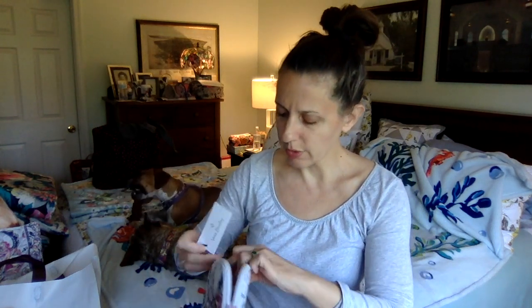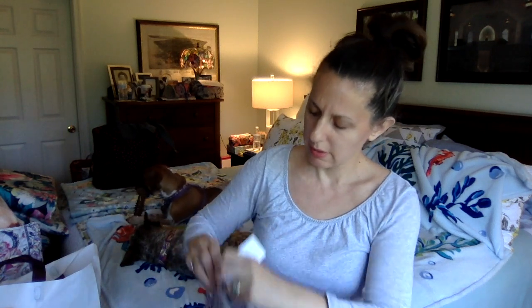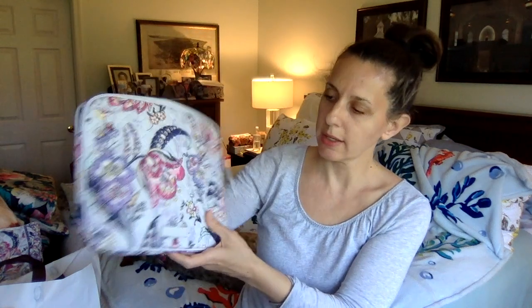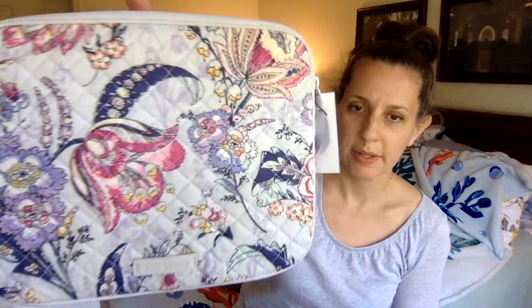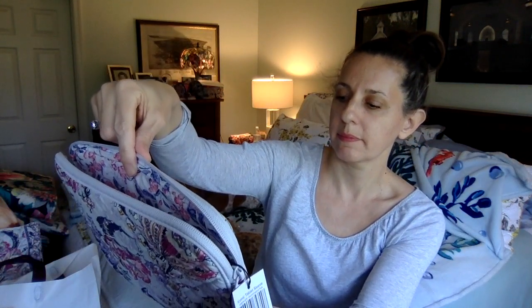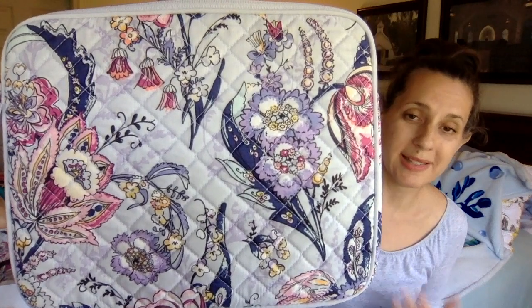The hang tag cord is stuck in the zipper — I'll have to cut that out. Again, the same lining, but I do like these tablet sleeves. They fit my larger iPad and are very handy — I use them, sometimes even for other things, but right now I'm using them for my tablet. There's that leaf I was talking about, all the little flowers in that leaf — almost looks like a paisley. The color is coming out really well on my screen; hopefully it's looking good for everybody.